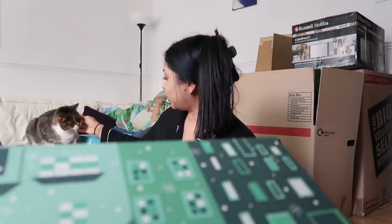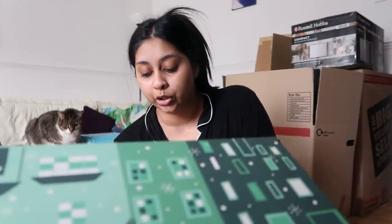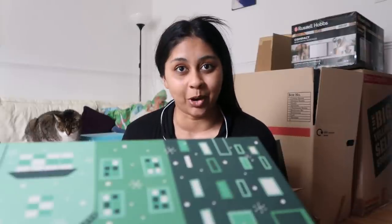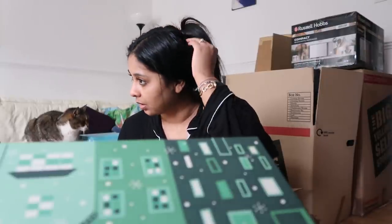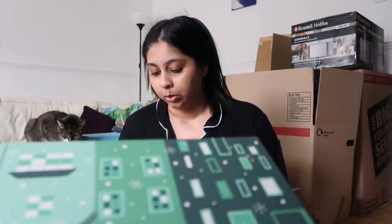Oh my god, you guys — I got sent this huge, huge advent calendar from The Body Shop! I thought, you know what, I'll open it all now because it's a big box. It's a really big box and I thought I'd show everyone what you can get in it, then pack it all up. It's actually come in really handy — lots of skincare and bath stuff. Honestly, this advent calendar is so worth it.